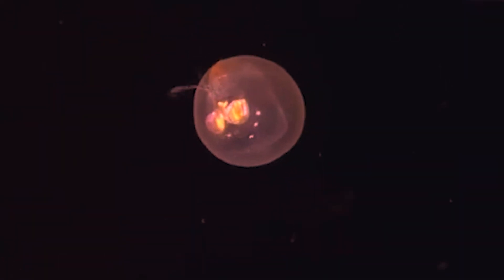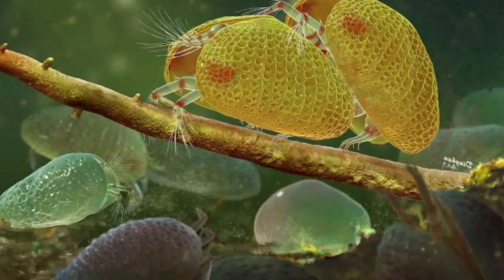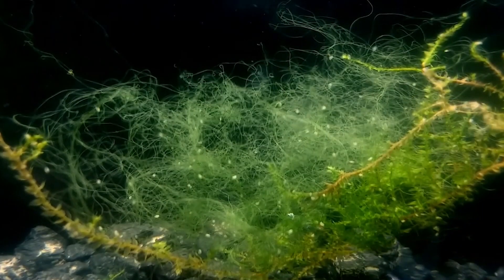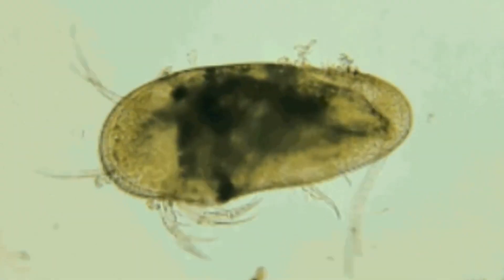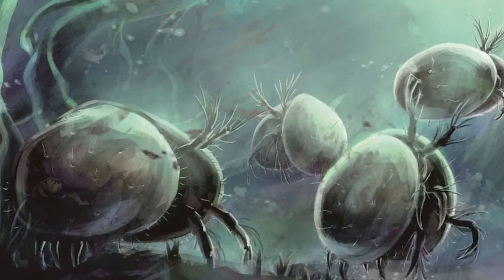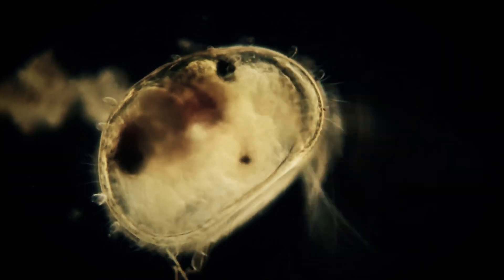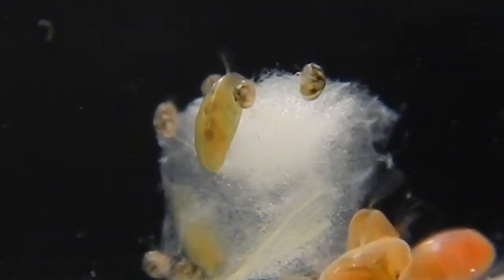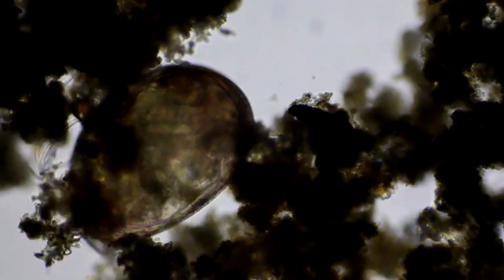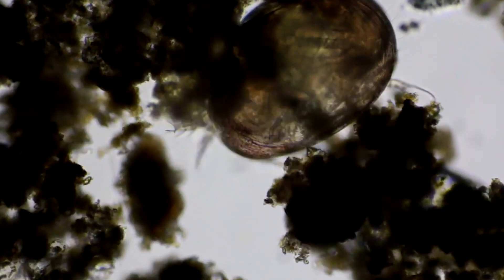This strategy of investing more energy into fewer, more developed offspring is common in deep-sea animals, where the chances of survival for vulnerable larvae are low. As the embryos develop within the brood pouch, they are nourished by the mother, a period of development that can last several months — relatively long compared to many surface-dwelling crustaceans. Once released, the juvenile ostracods pass through several instars, each marked by a molt, typically ranging from six to eight before reaching the final adult stage.